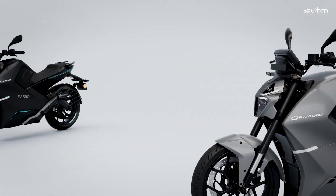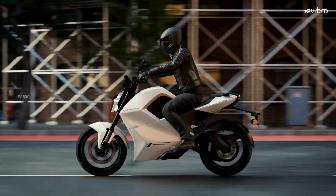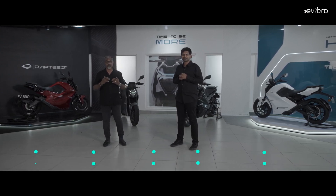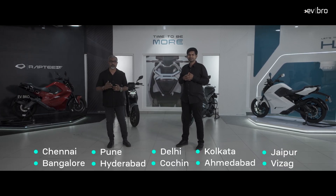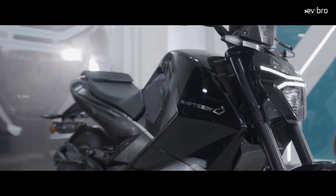The company claims the entire electronic components are developed in-house. The showroom price of the bike starts at 2.39 lakh rupees. The company is offering 8 years or 80,000 kilometers of warranty on the battery pack. Pre-bookings have already started, with interested users able to reserve the bike by paying 1,000 rupees. Deliveries begin from January 2025.